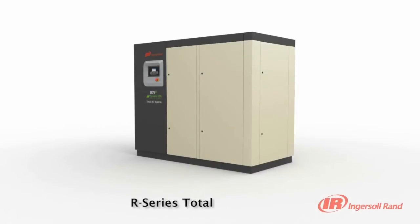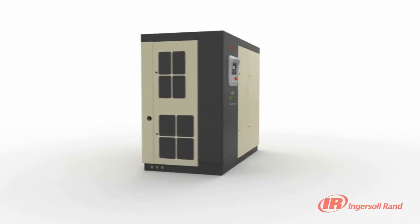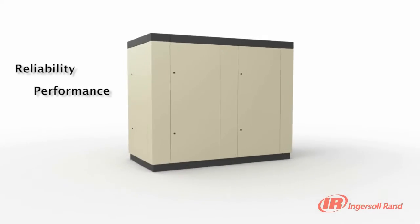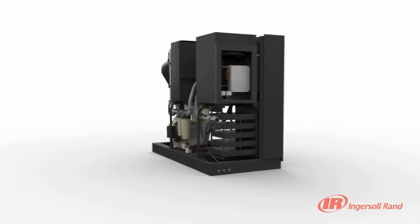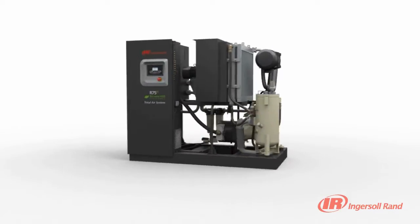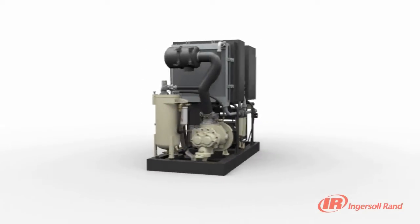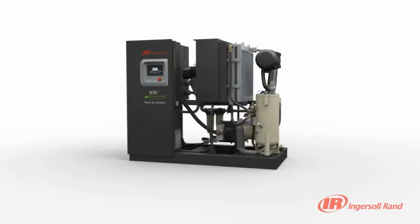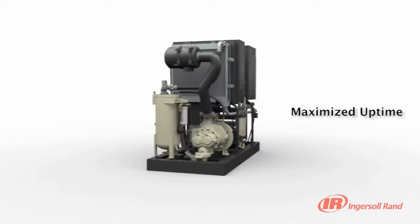The Ingersoll Rand R Series Total Air System integrates a compressor, dryer and filter into one convenient package. Because the dryer is designed and manufactured by Ingersoll Rand, it has the same reliability and performance that our compressors are known for. Each Total Air System comes with a dryer and filtration system optimally sized for the specific compressor. With more than 20 years of experience designing air treatment systems and thousands of dryers in the field, Ingersoll Rand has the experience to produce a reliable and efficient Total Air System designed to maximise your uptime.